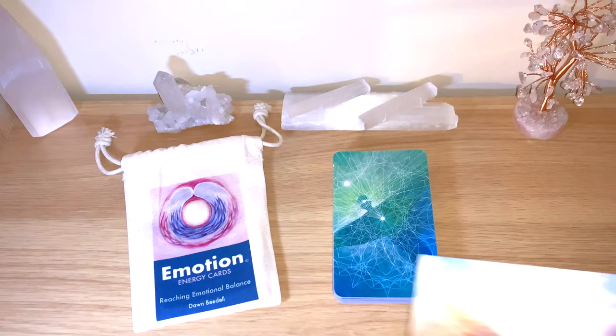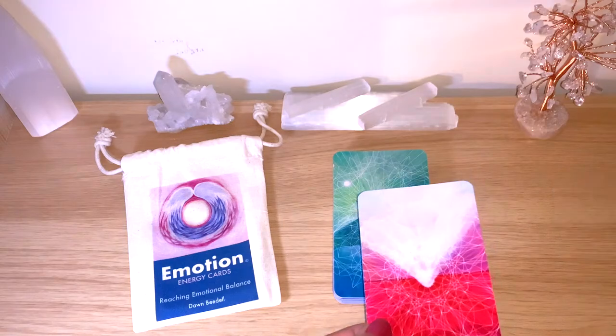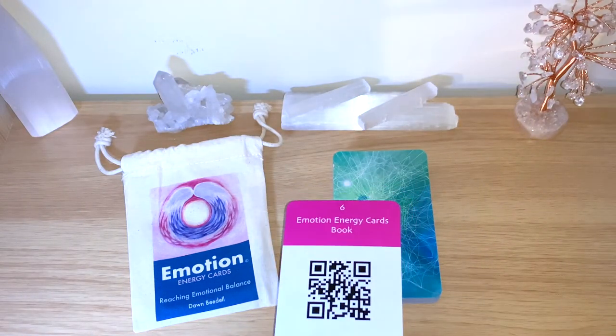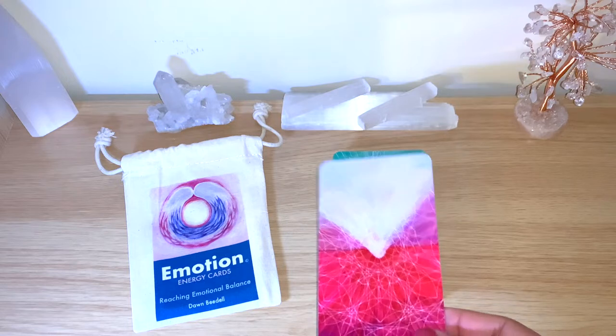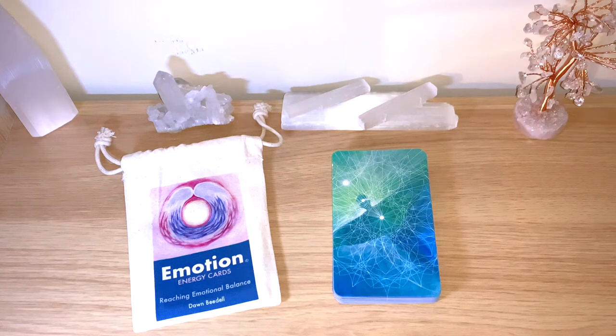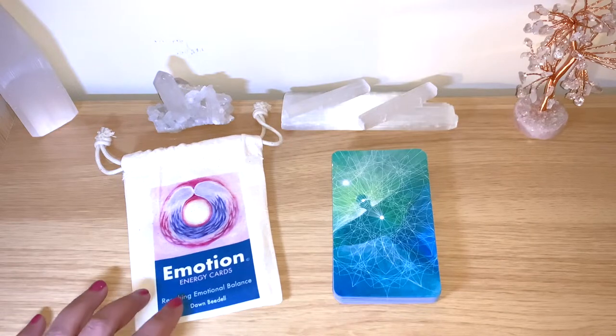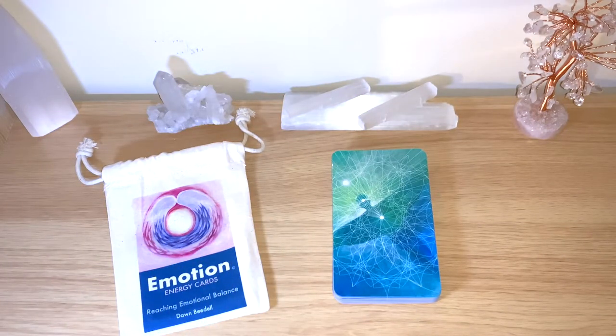She was kind enough to send me the deck to review. It comes with a lovely postcard and an extra card that has a code giving you access to the PDF guidebook, which has more explanation about each card, ways to use it, and spread suggestions. The cards are also charged with crystals before being sent to you, so there's lots of love put into this. I'll leave all the links and details down below — she answered me really fast and the cards arrived really fast as well.